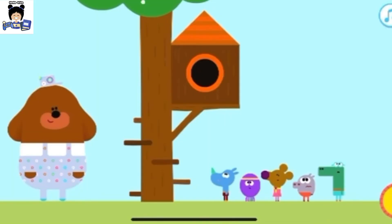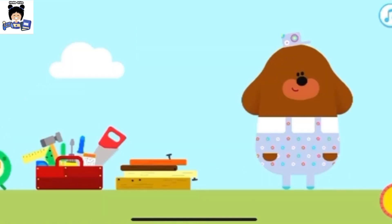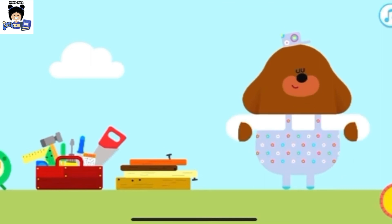Oh dear, Squirrels, I think you've got a little too big for your treehouse. Why don't we try making the treehouse bigger? So, Dougie, time to get the toolbox out. Woof!